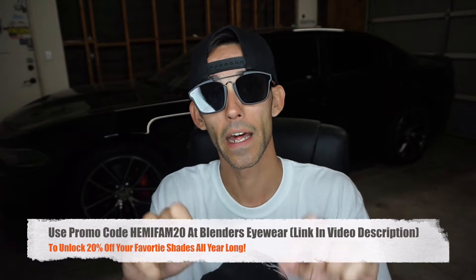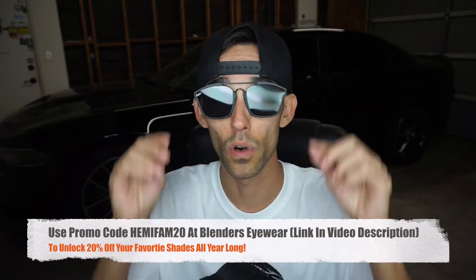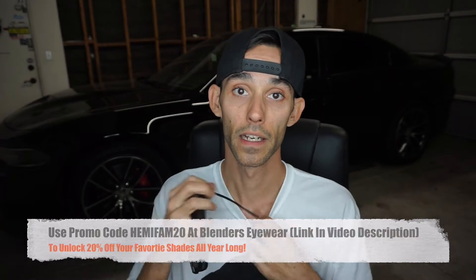As always, I'm wearing my Blenders sunglasses — these ones are the 420 Blacks. Check the video description for the promo code and link. Your 20% off code will be Himifam20, and there is a link in the affiliate section. Be sure to check that out because everybody should wear sunglasses to protect their eyes, and everybody loves to save money.